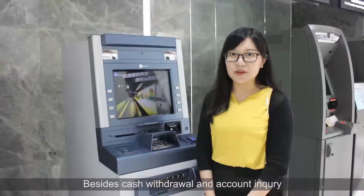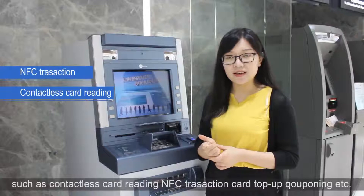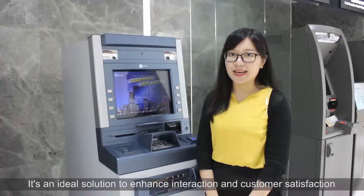Besides cash withdrawal and account inquiry, the H22 V-Series ATM also supports various value-added services such as contactless card reading, NFC transaction, card top-up, couponing, etc. It's an ideal solution to enhance interaction and customer satisfaction.